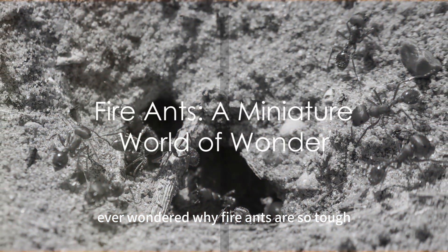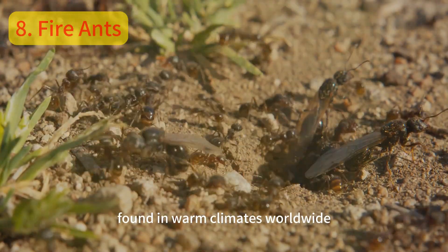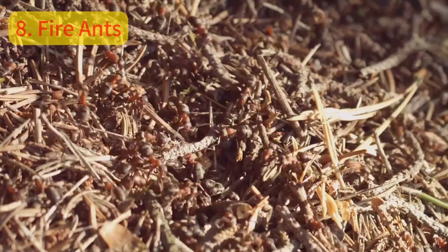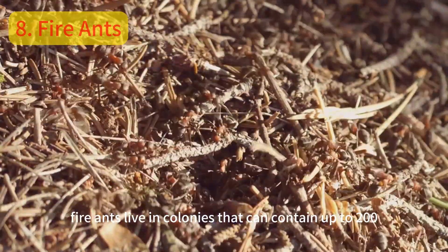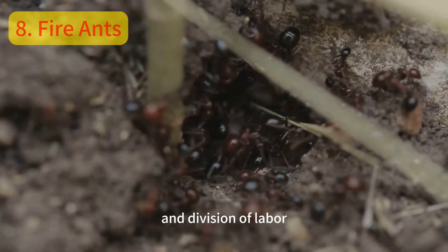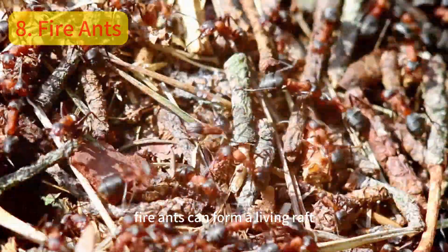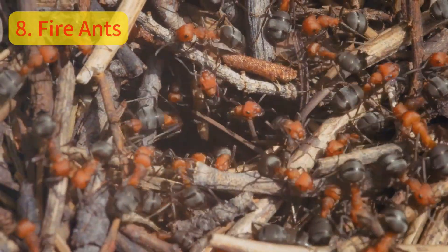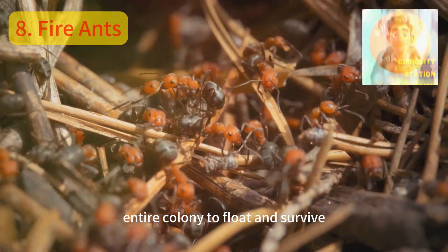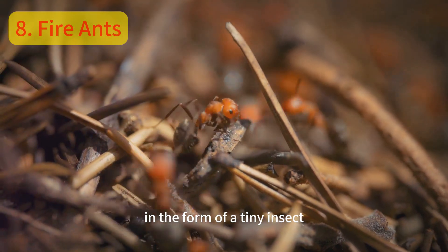Ever wondered why fire ants are so tough? These tiny creatures are true survivors. Found in warm climates worldwide, they are known for their aggressive behavior and painful sting. But there's more to them than just that. Fire ants live in colonies that can contain up to 200,000 individuals. They are social insects with a complex system of cooperation and division of labor. And when it comes to floods, fire ants can form a living raft — linking their bodies together, creating a buoyant structure that allows the entire colony to float and survive.